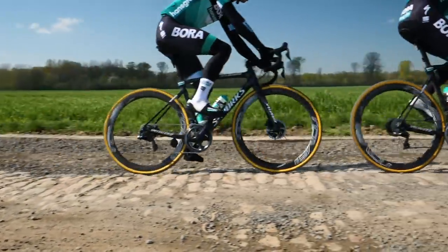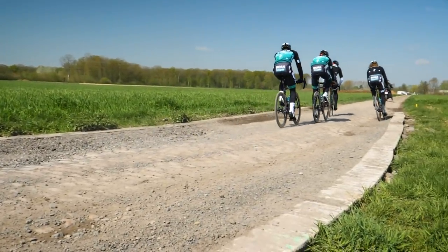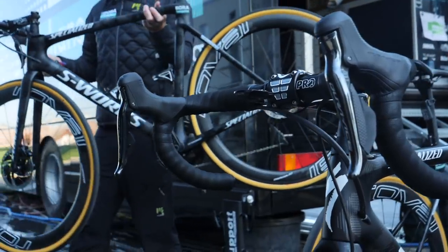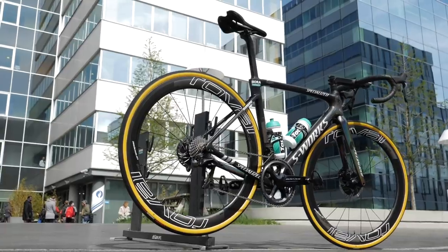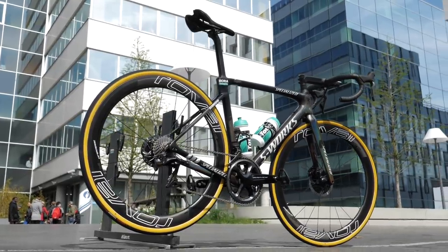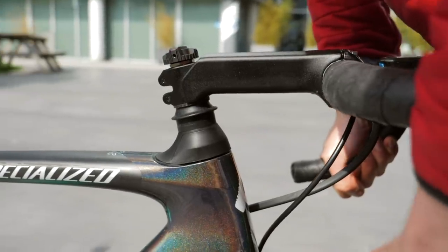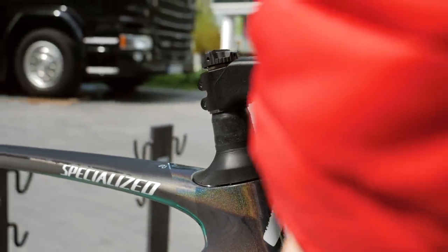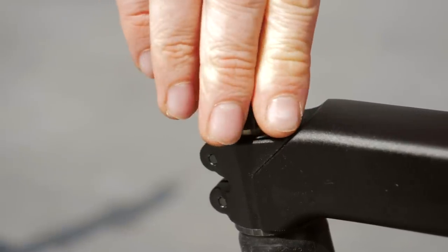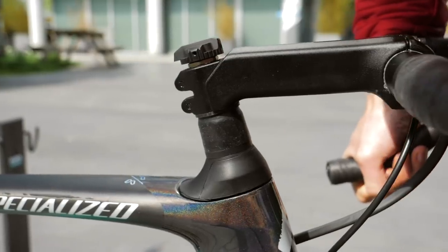Many teams use special bikes for Roubaix in a bid to dampen the pavé. Sagan's team is no exception — they're using the new Specialized Roubaix. The cool thing about this is it actually has suspension in the form of the FutureShock, intended to soften the cobbles as much as possible. For 2019 it also has a lockout so it can be turned off to make the bike stiffer and more efficient when it's not needed.